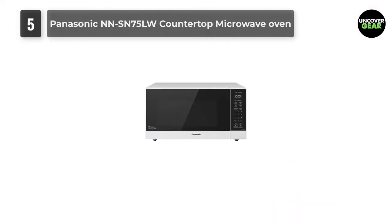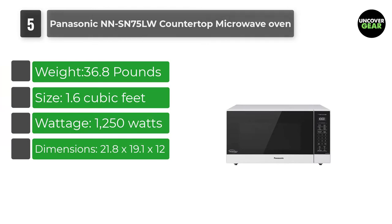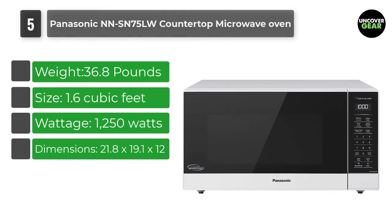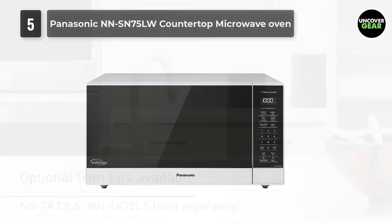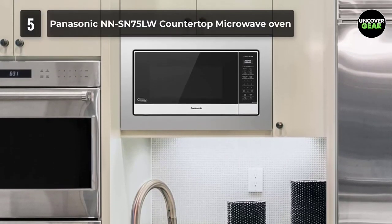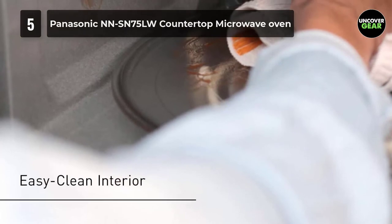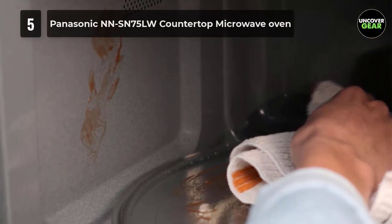Number 5: Panasonic N-NSN75LW Countertop Microwave Oven. Two factors make this Panasonic microwave fast: it has 1250 watts of heating power — one of the highest we tested — and a built-in inverter that helps heat food more quickly and evenly. Typically, microwaves mimic low heat by turning the power on and off repeatedly, which can result in uneven cooking and takes longer. Inverters deliver power continuously without the stop and go. In our tests, microwaves with inverters did a great job reheating food evenly and excelled at baking potatoes, but couldn't defrost ground beef as well as regular microwaves.